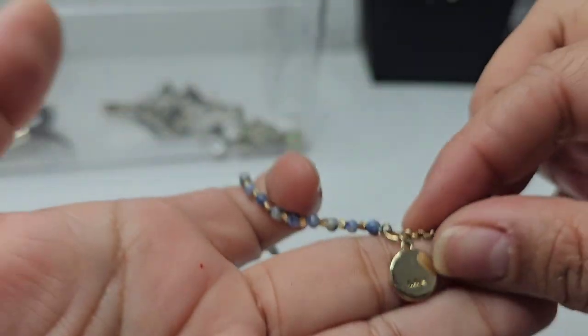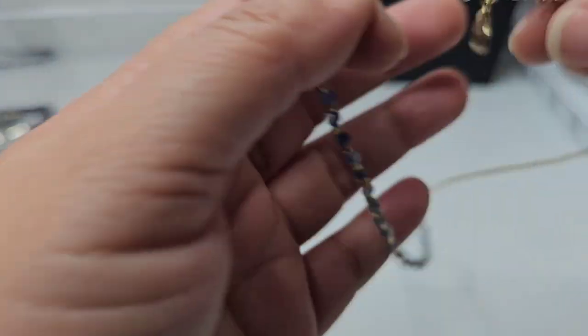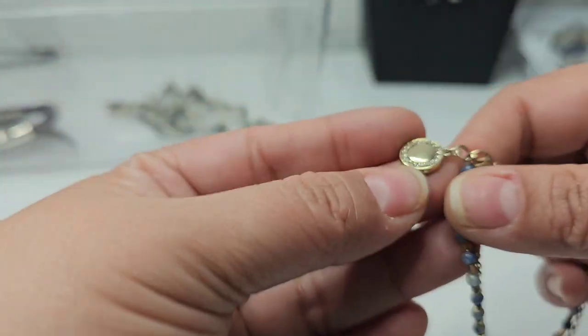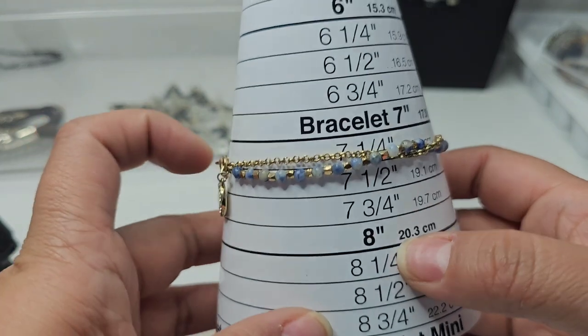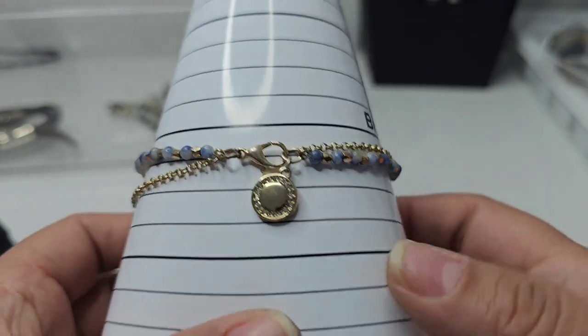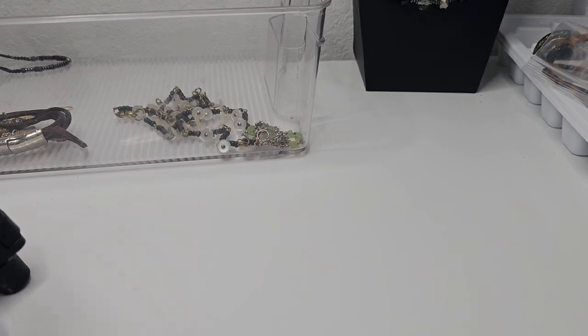Here we have a dainty piece — it says 'LLAO' or something similar. Actually, it's a bracelet that goes like this. It sits at about seven and one-fourth inches with these little details on a gold tone chain — very dainty and very nice.